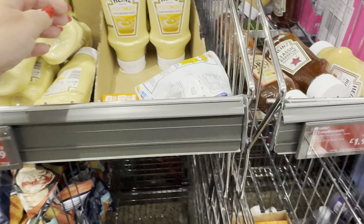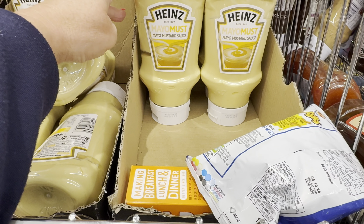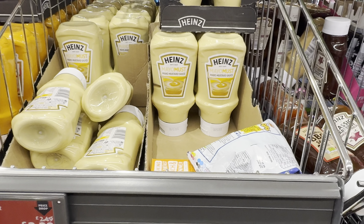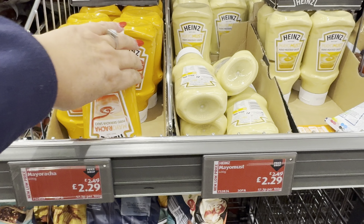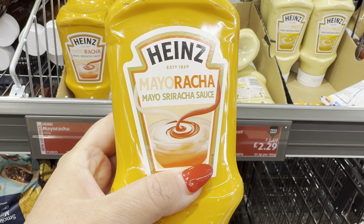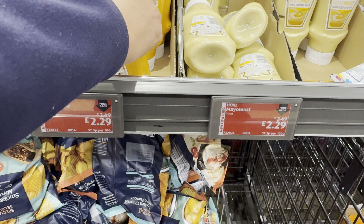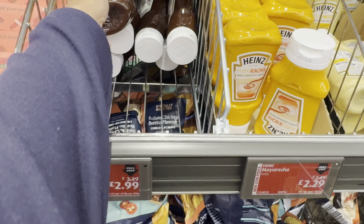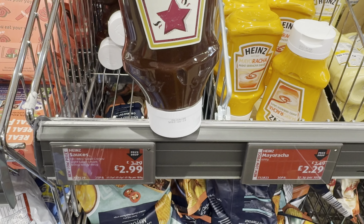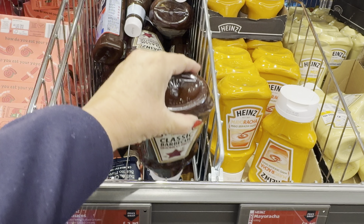They've got Mustard Mayo at £2.29. And I've not seen this one before — this has got Sriracha in it, so that's going to be pretty hot and spicy at £2.29. And they've got a classic barbecue — this one is smoky and rich. That sounds good at £2.99.